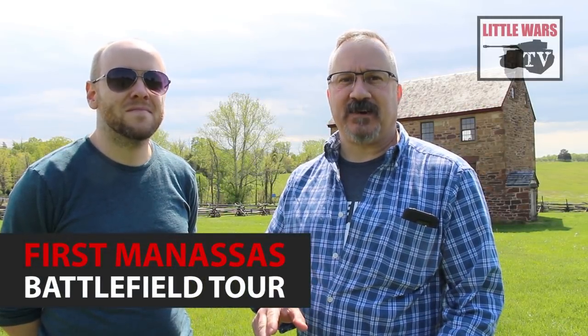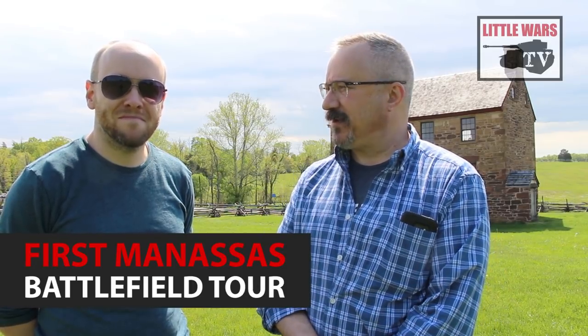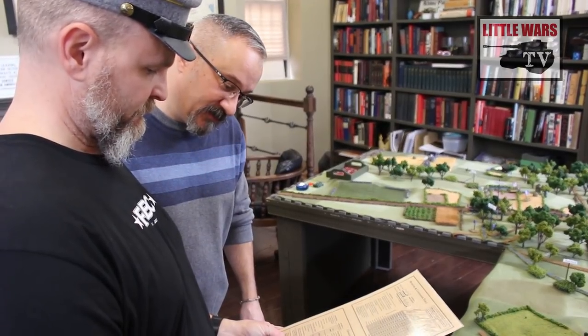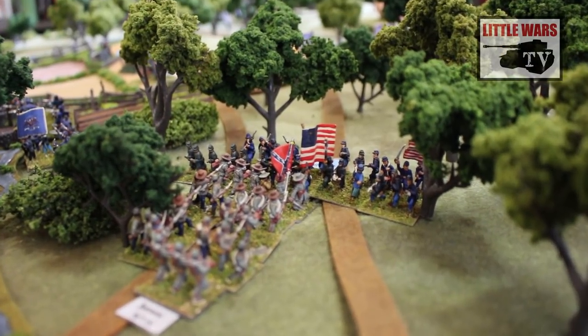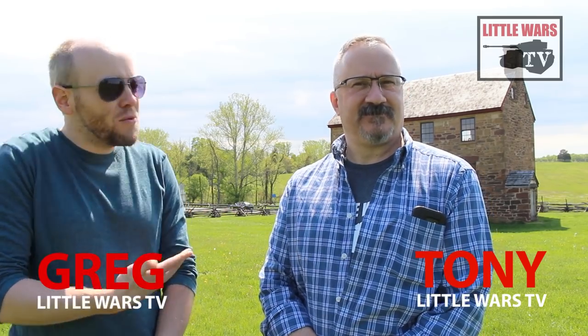Welcome to our battlefield tour of Manassas, a 5,000-acre national park where not one but two Civil War battles were fought. If you watched our war game a couple weeks ago, you know today we're going to explore the sites of the First Battle of Manassas. I'm Greg, I worked for the Park Service at Gettysburg Battlefield years ago, and today I'm joined by Tony. A good way for us to handle today's tour would be to pick a few of our favorite human interest stories from the Battle of First Manassas.